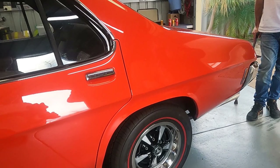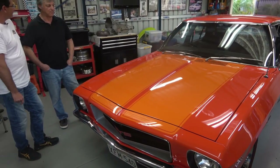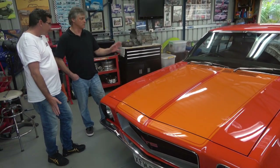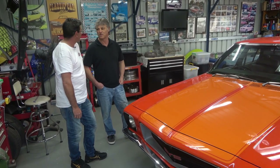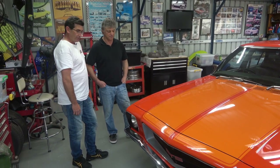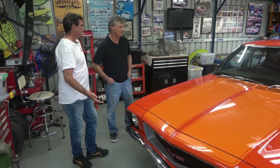It's got all the correct GDS wheels, GDS dash, and everything that it should have — the houndstooth interior as it's supposed to be. Let's have a look underneath the hood.